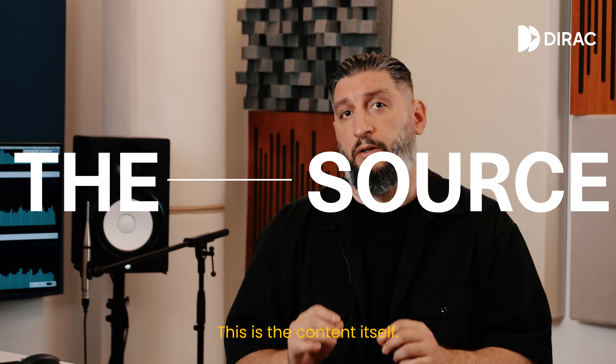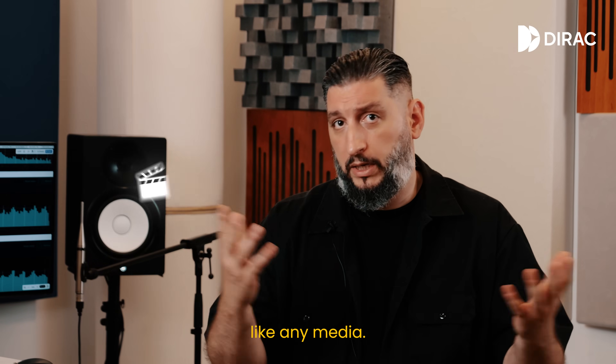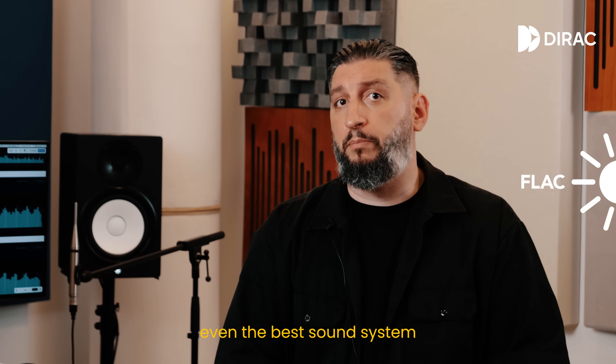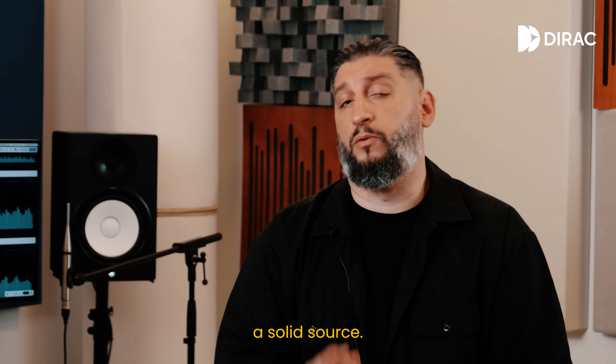The source. This is the content itself — music, a podcast, a movie, like any media. If the original recording is bad, even the best sound system won't save it. So first, make sure you've got a solid source.